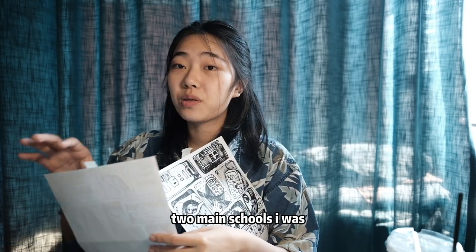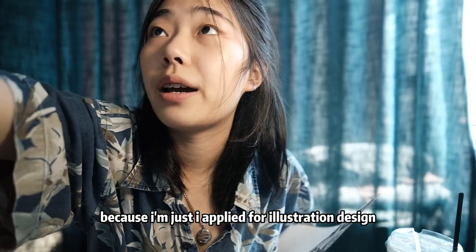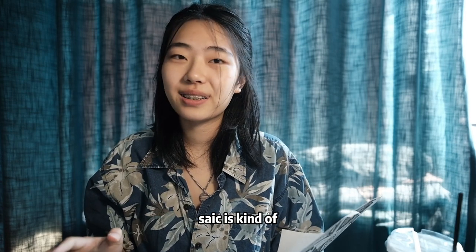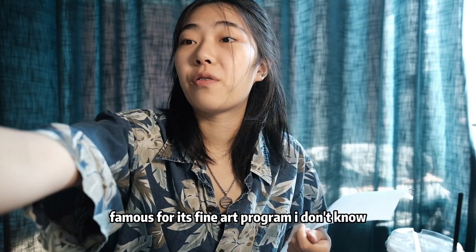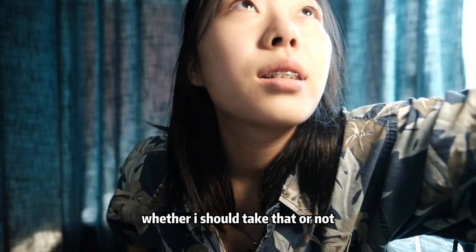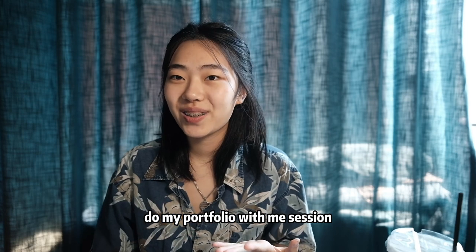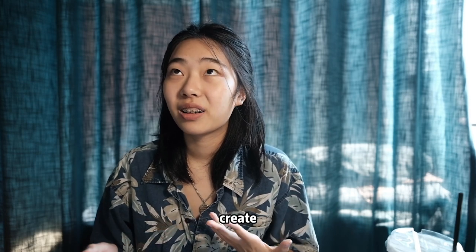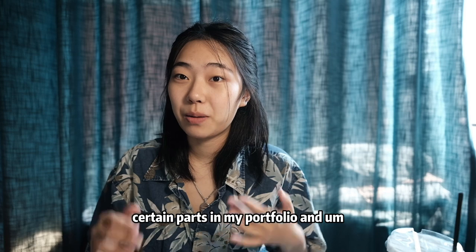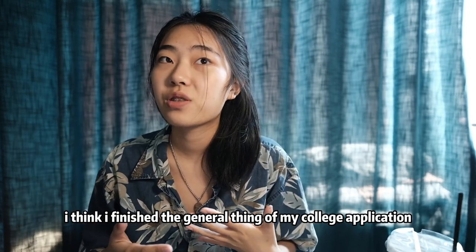Those are the two main schools I was paying the most attention to because I applied for illustration design. SAIC is kind of famous for its fine art program — I don't know whether I should take that or not. Today's video will just be a 'do my portfolio with me' session where you can kind of see how I create certain parts of my portfolio. I think I finished the general thing of my college application.